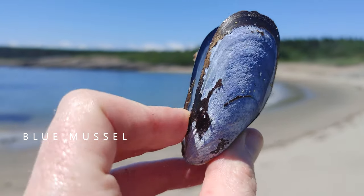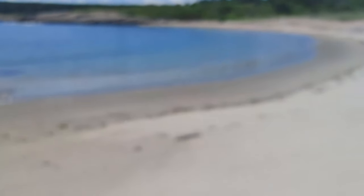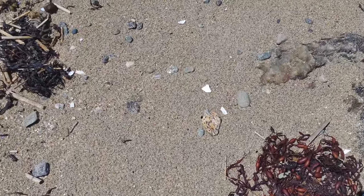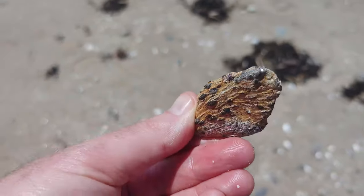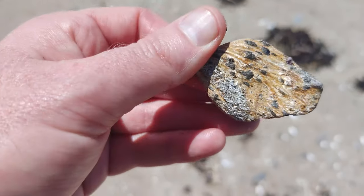Beautiful blue mussel, still attached too. This is interesting — see that rock shining? This is some type of mineral deposit, and you can see where it's glittering in the sun. I'm actually gonna save that, it's very, very beautiful.